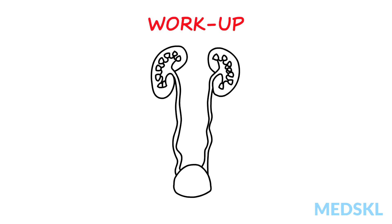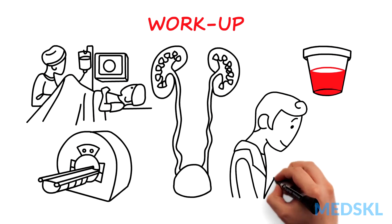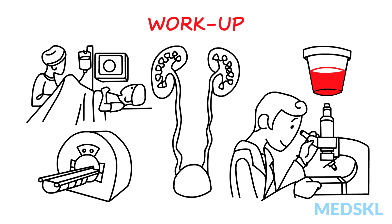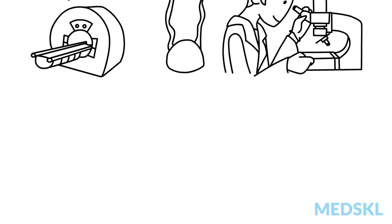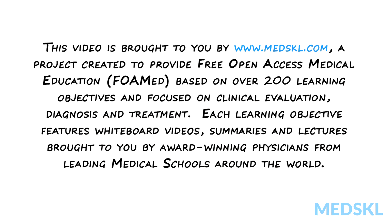The workup for hematuria is typically performed on an outpatient basis with cystoscopy, CT urogram, and urine cytology and culture.